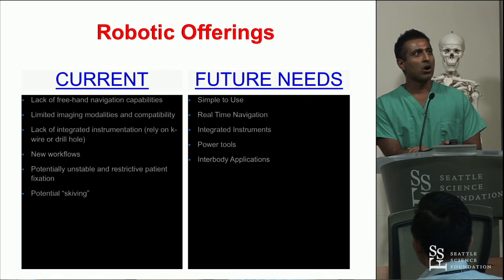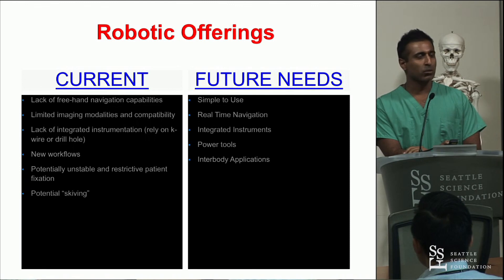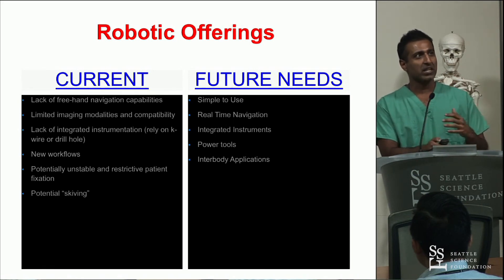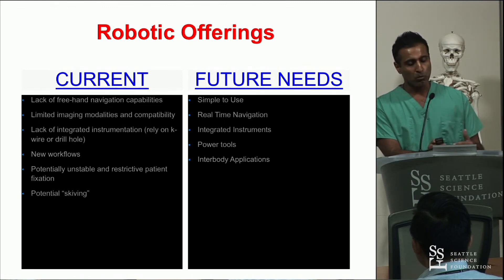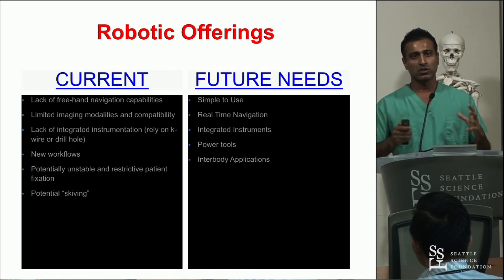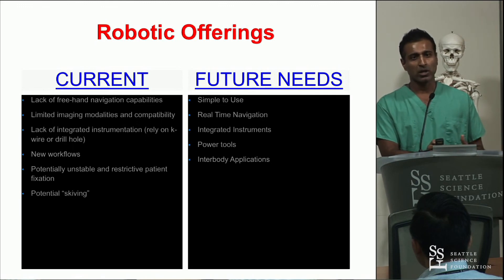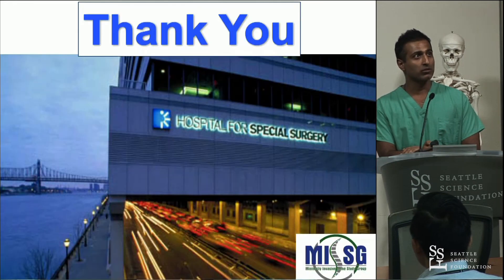In terms of robotic offerings, there is currently really one robot available for use on the market, but more will probably be available in the very near future. Looking forward, combining navigation with robotics is going to be important, having power tools available, and ultimately doing more parts of the surgery. Most robots are still currently just for placement of screws. Being able to do more parts of the surgery from start to finish will make the robot more valuable — and part of every single case, as opposed to just a segment of your cases.